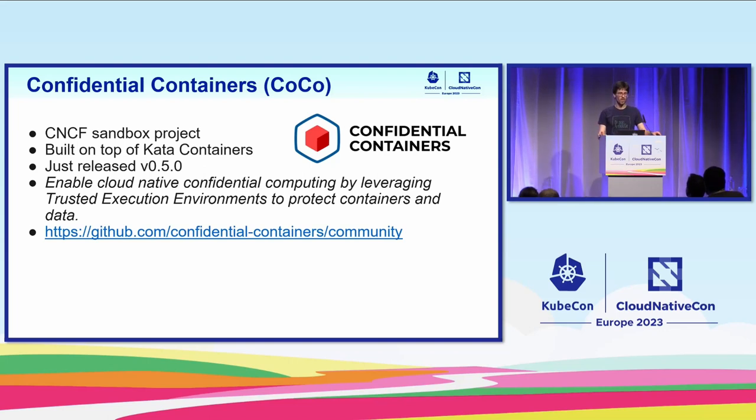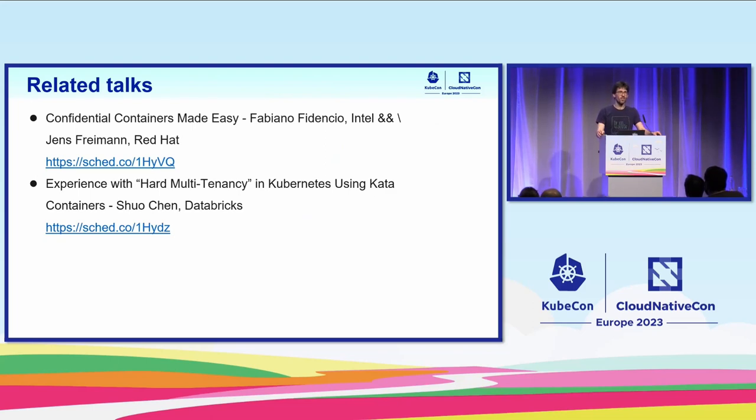If you want to find out more about the project and the community, that's the GitHub link to the community repo — it links to the various documentation repos and code. There was a talk earlier today, right before lunch, by Fabiano Fidencio and Jens Freiman, also two Confidential Containers community members. If you weren't there, review it offline later — it gave a great intro into the architecture of the Confidential Containers project. If you're more interested in Kata Containers itself, there's a talk later in the same track about tackling hard multi-tenancy with Kata Containers.